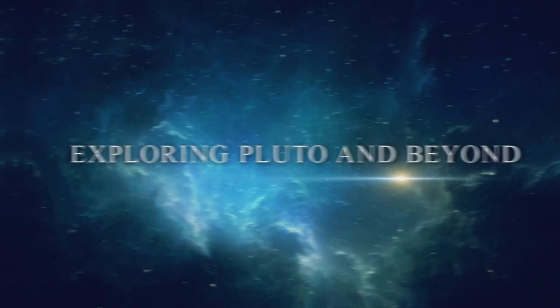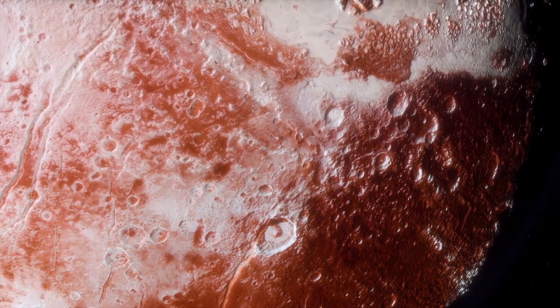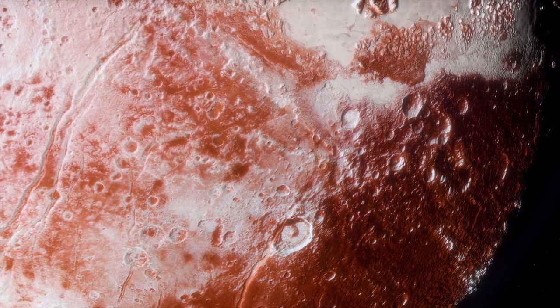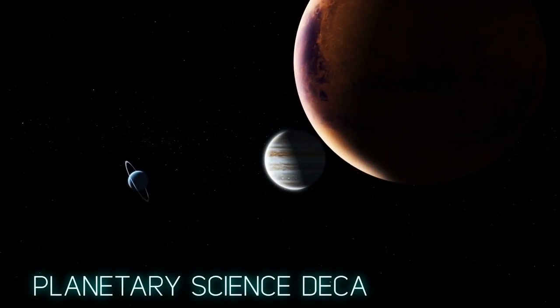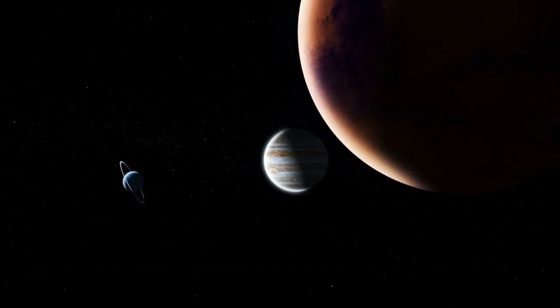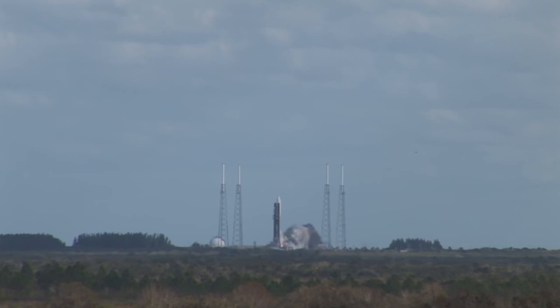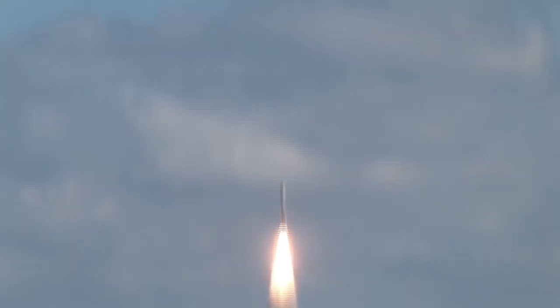Exploring Pluto and beyond: the New Horizons mission is the first of NASA's New Frontiers mission probes, all of which are designed to explore a wide range of destinations within the solar system. What was initially a project meant to be funded back in 2001 kept getting pushed forward, and owing to NASA's tight budget it didn't make the cut. It wasn't until after the planetary science decadal survey that it was placed on top priority, and the mission was finally reinstated on January 19, 2006.